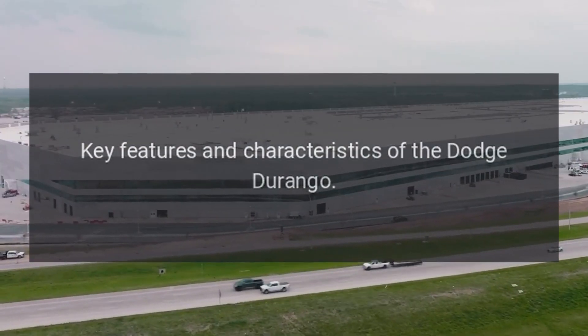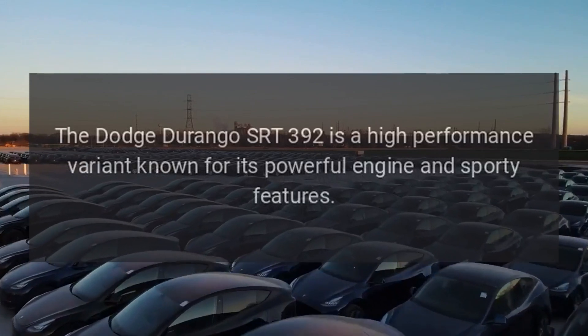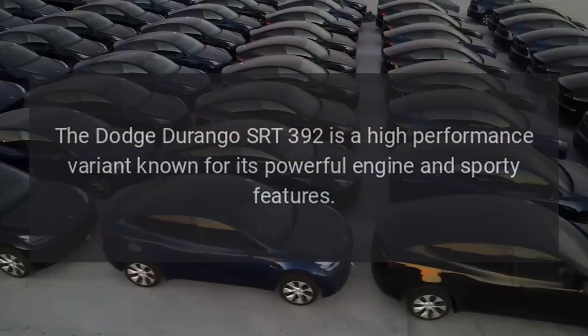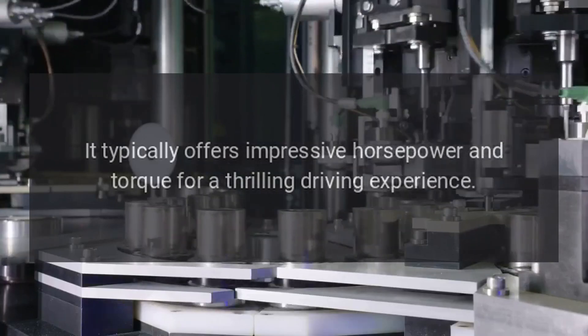Key features and characteristics of the Dodge Durango. Performance: The Dodge Durango SRT392 is a high-performance variant known for its powerful engine and sporty features. It typically offers impressive horsepower and torque for a thrilling driving experience.